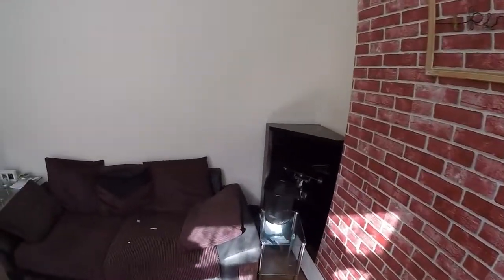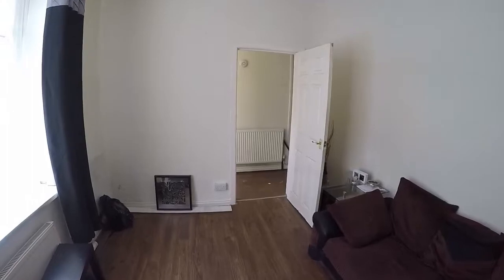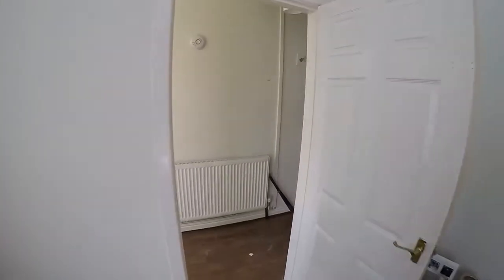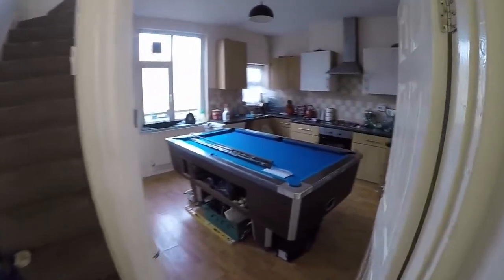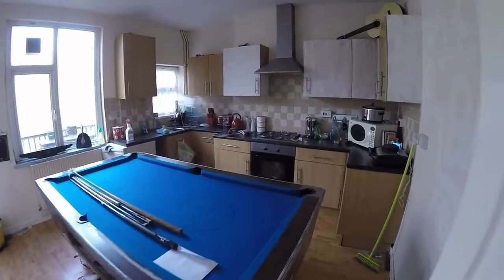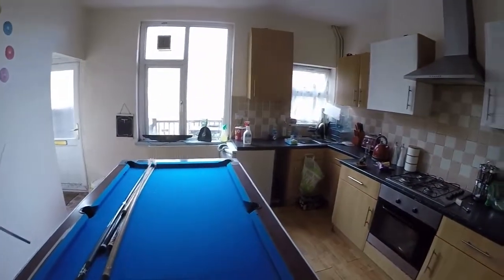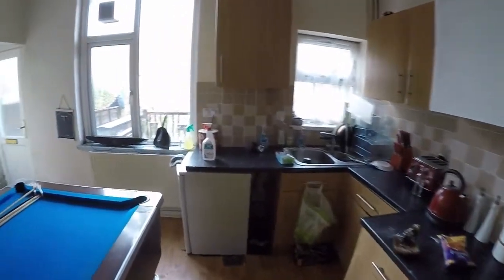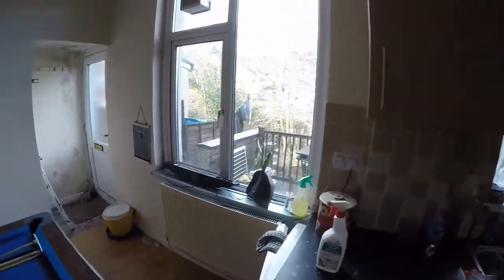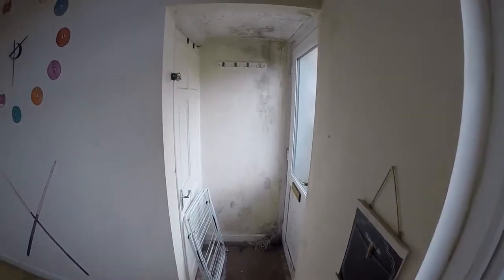This property does have lots of potential, which you'll see as we walk around. Through to the rear here is the kitchen diner — it is a bit of a renovation project, or an investment project depending on what you're looking for. It's a large kitchen diner setup.